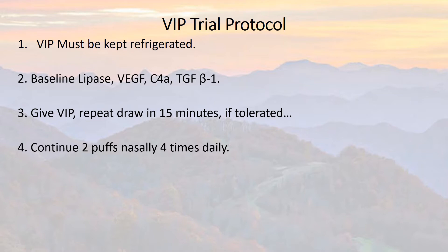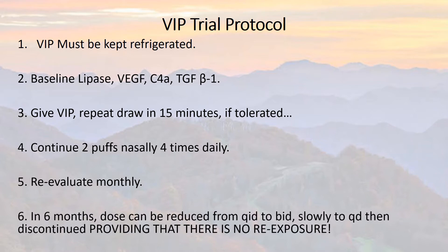Continue two puffs nasally of the VIP four times a day. Re-evaluate monthly and don't forget to draw that lipase monthly. In six months, the dose could be reduced from four times a day to twice a day, and then slowly to once a day, providing there is no re-exposure.